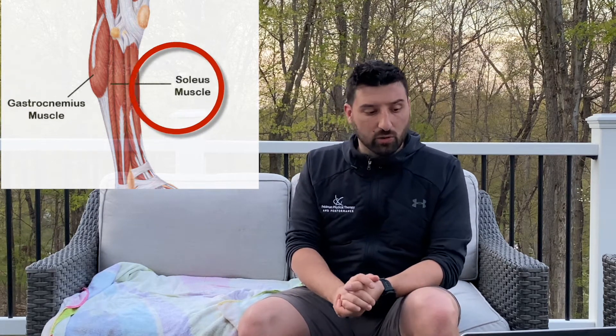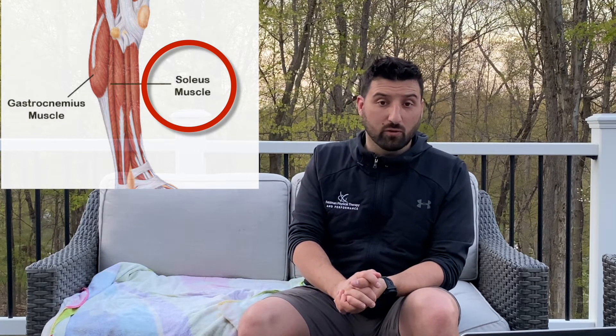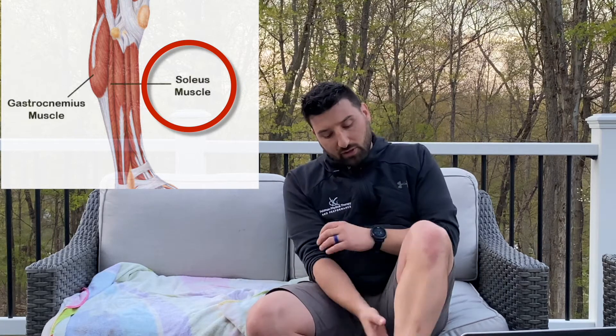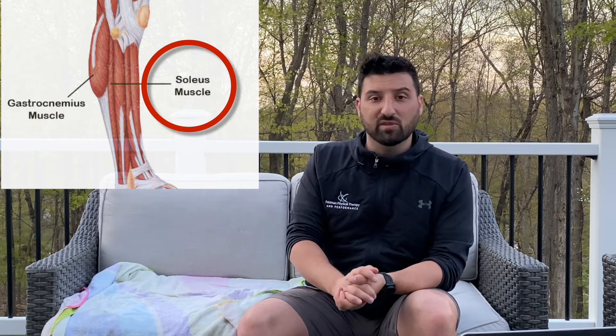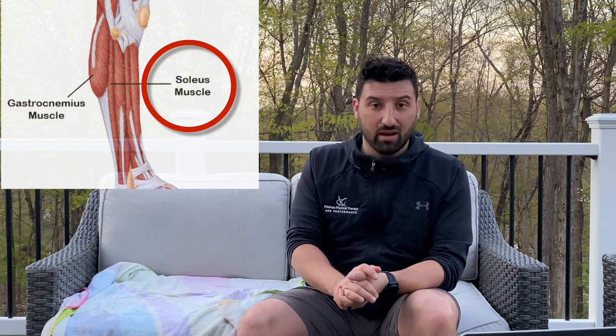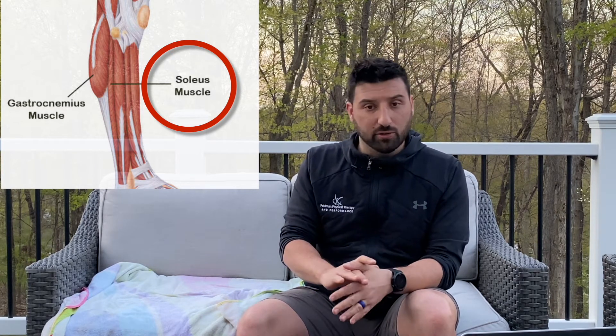Now we go a little bit lower to your soleus: six and a half to eight times the amount of body weight in force production. Let that sink in for a second. It's mostly a muscle group that a lot of people have never even heard of, and the lower leg closest to your foot is going to be responsible for six and a half to eight times your body weight in force production. That's pretty wild — it was counterintuitive when we first heard it, but upon further research it actually makes a lot of sense.